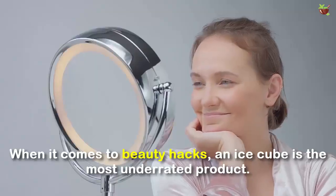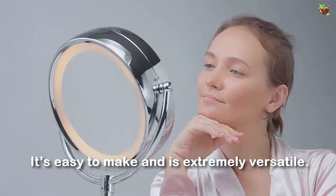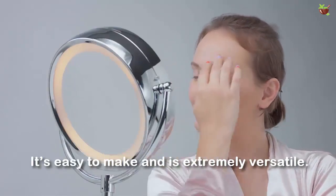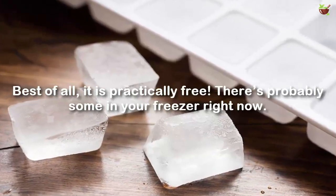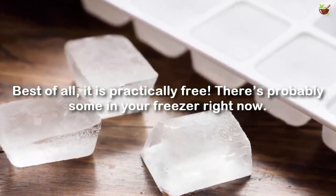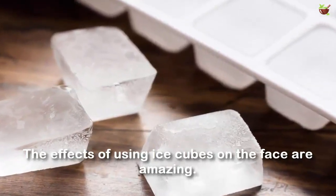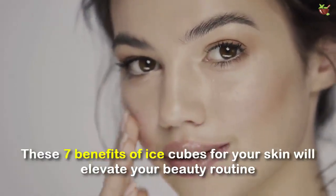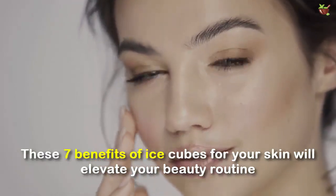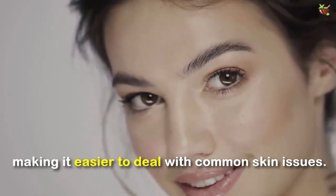When it comes to beauty hacks, an ice cube is the most underrated product. It's easy to make and it is extremely versatile. Best of all, it is practically free — there's probably some in your freezer right now. The effects of using an ice cube on your face are amazing. The 7 benefits of ice cube for your skin will elevate your beauty routine, making it easier to deal with common skin issues.